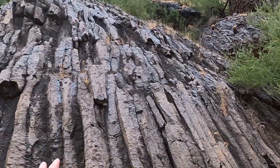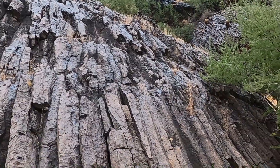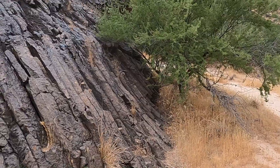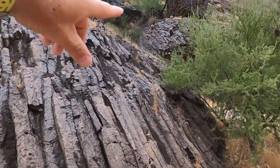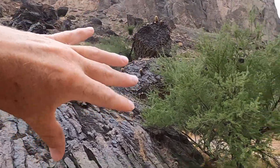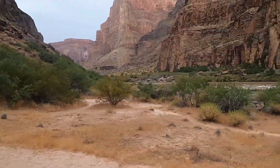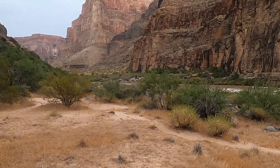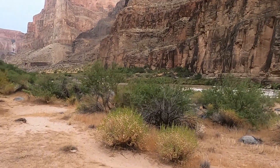These columns tend to form perpendicular to the surfaces that they're cooling upon. So we have some sort of cooling surface down here at ground level and then another one up there, but it's kind of a complicated scene here because these lavas are pouring down over the canyon rim, cooling as they move down, but ultimately making their way down to the Colorado River. In the course of doing so, these lava dams are also places where there can be large rapids.